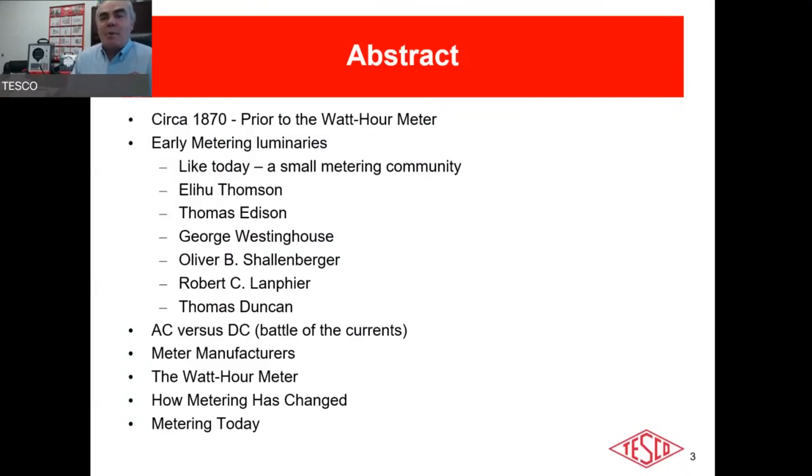We're going to cover: the history of metering around 1870, early metering luminaries — guys like Thomas Edison, George Westinghouse, Nikola Tesla, and Thomas Duncan. You'll see those names on a lot of old meters. We'll cover AC versus DC, the meter manufacturers, and how metering has changed all the way through to today.